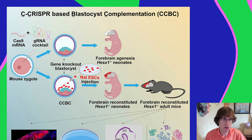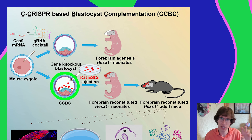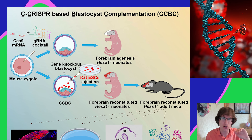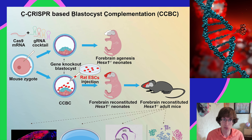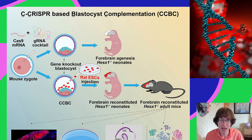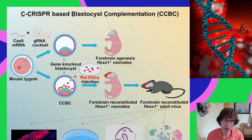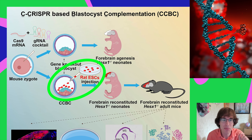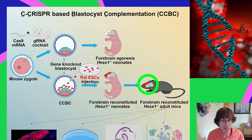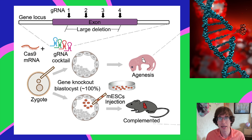The way they did this was they started with a blastocyst, which is an early embryonic stage, and they used gene knockout — they turned off a certain gene responsible for developing the forebrain. Instead of the normal mouse forebrain developing, they squirted in some stem cells from a rat, and those rat stem cells filled in the gaps and the rat brain grew inside the mouse.